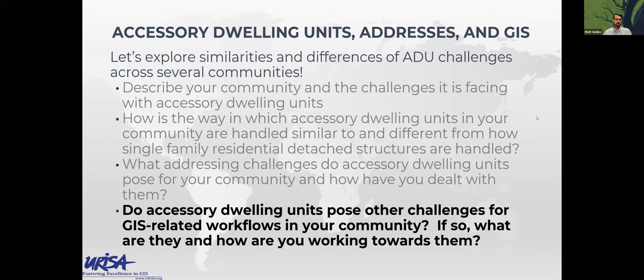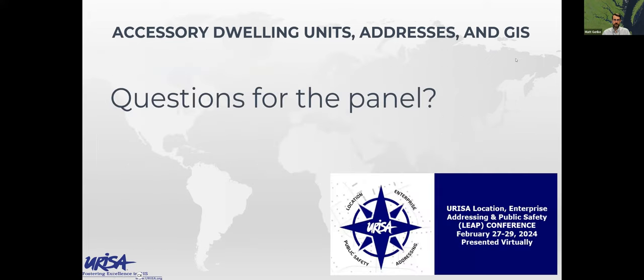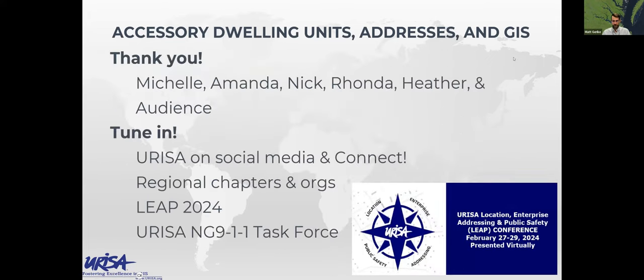All of our technology problems are people problems — it's about those people and those relationships, and understanding that all those people have different needs. How do we get folks to understand that what we ask of our GIS keeps growing? There are any questions that come in in the chat, but as we work towards wrapping up, I wanted to thank Michelle, Amanda, Nick, Rhonda, and Heather for taking the time to put some thoughts together and be on camera speaking to your experiences.